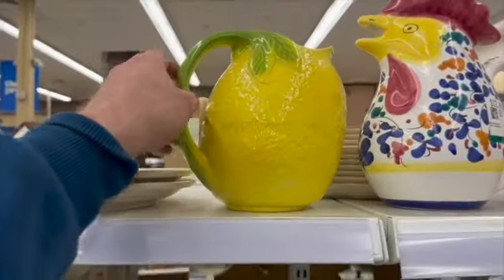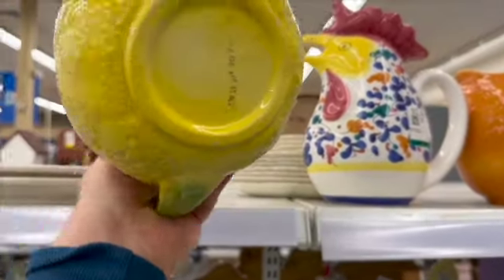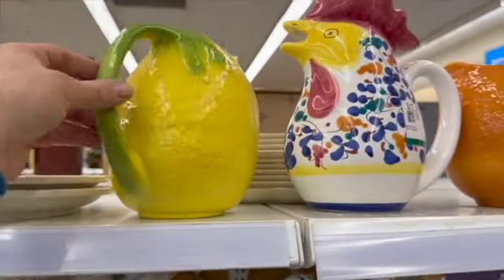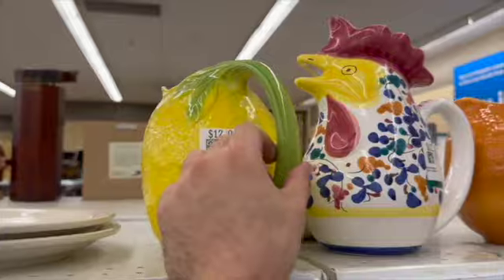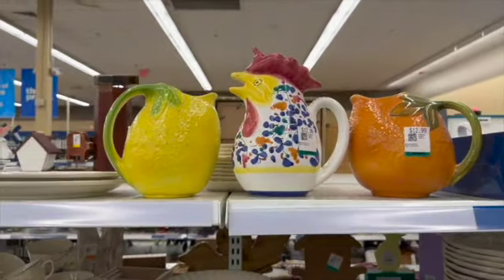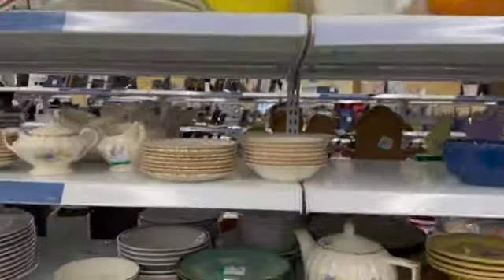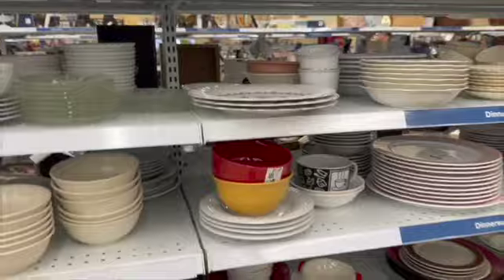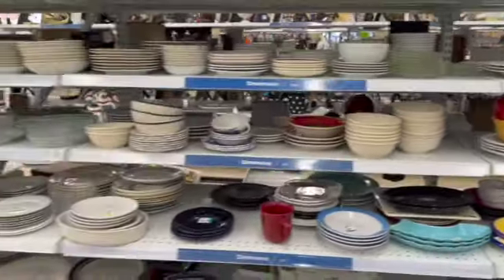I also spotted these pitchers — three Italian pitchers: a lemon, an orange, and a rooster. However, they were each priced at $12.99. Lately it's been a little hard to find good quality items that aren't damaged and aren't priced at retail when I go to Savers. What do you guys think? When you're shopping, have you noticed that as well?